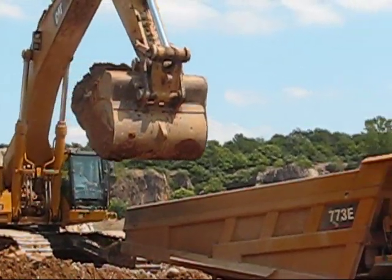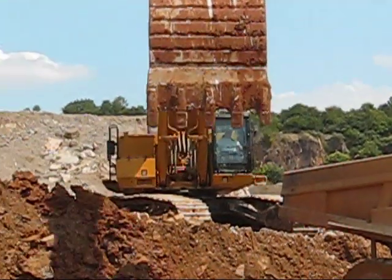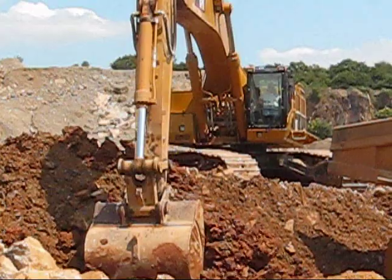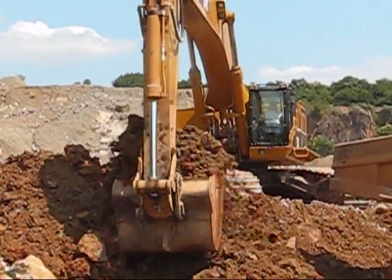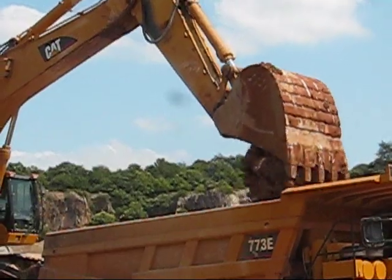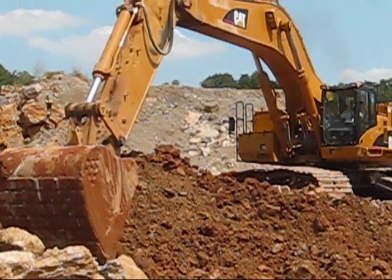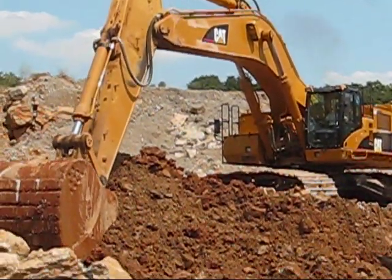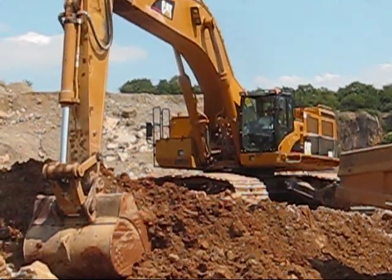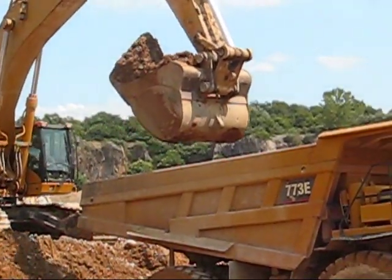The 385 has a 6 cubic yard bucket on her. What they're doing is they're sorting the rock from the dirt and overburden with the 385, and all the fired rock is being moved by the loader.